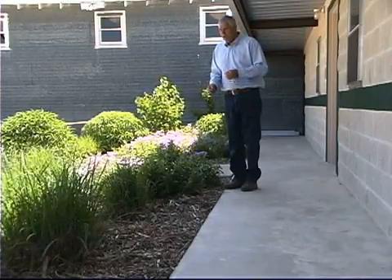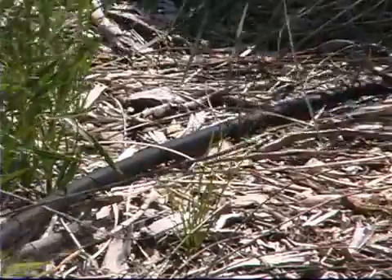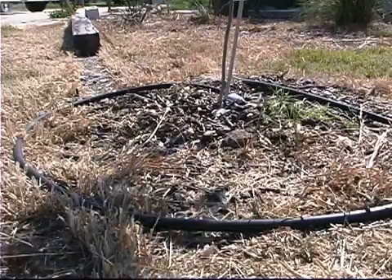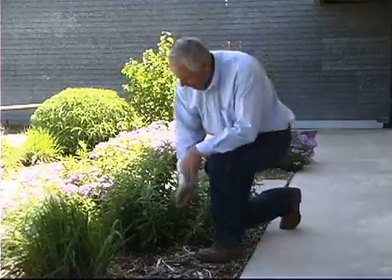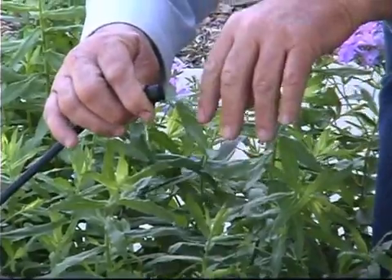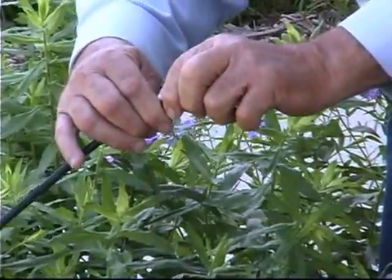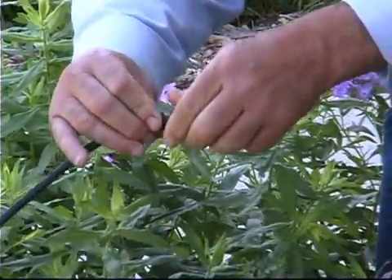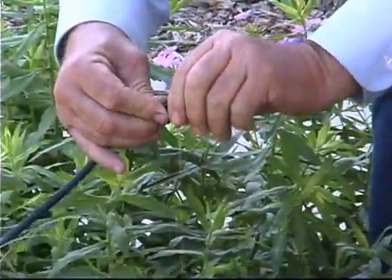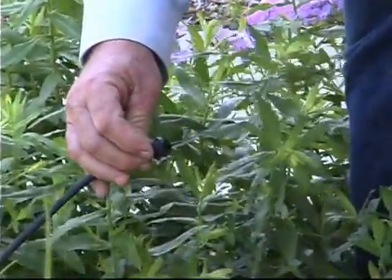Here we're using gravity flow - just gravity pressure - to push water through a one-half inch poly pipe connected throughout the landscape. From there, connections go to each individual plant with an emitter on each one. I can adjust each emitter based on how much water that plant needs, whether a lot or very little, conserving water by giving each plant exactly what it needs.